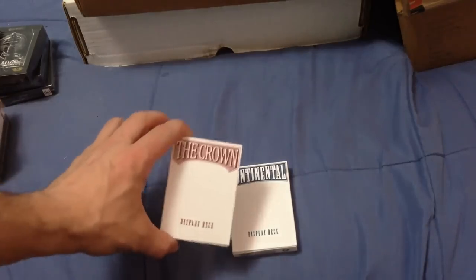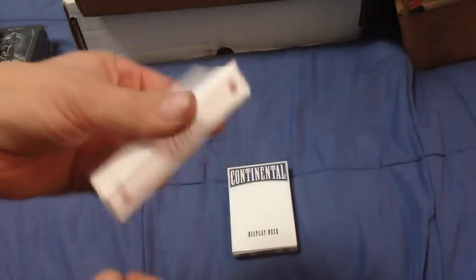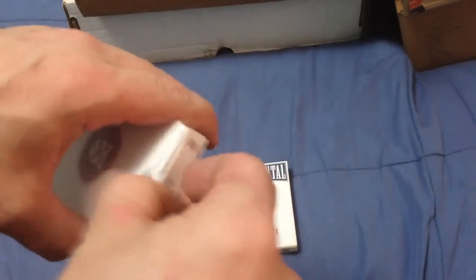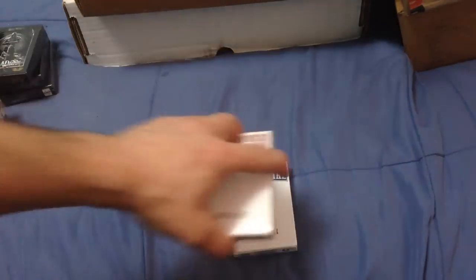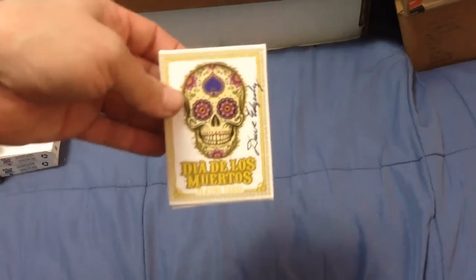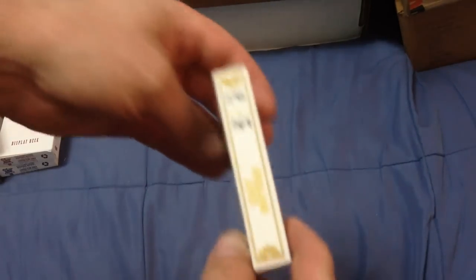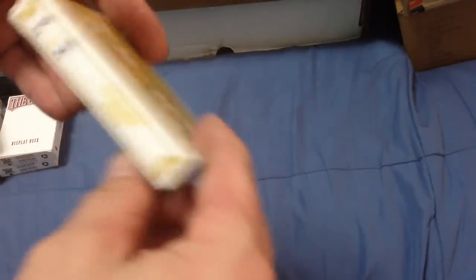I've got a couple of Jackson Robinson decks: the Continental and Crown Display decks from his Independence Series — they don't have any seal but have never been popped open, that's just how they came. There's also the Dia de los Muertos unbranded one, autographed by Dave Edberle, numbered 295 out of 564 — nice number, sealed but no cellophane, just an unbranded tuck case, limited edition.